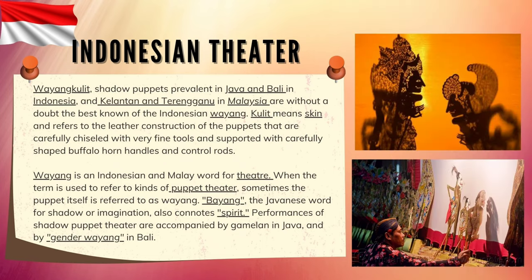Indonesian theater. Wayang Kulit — shadow puppets prevalent in Java and Bali in Indonesia, and in Kelantan and Terengganu in Malaysia — are without a doubt the best known of the Indonesian wayang. Kulit means skin and refers to the leather construction of the puppets, that are carefully chiseled with very fine tools and supported with carefully shaped buffalo horn handles and control rods. Wayang is an Indonesian and Malay word for theater. The word Bayang, the Javanese word for shadow or imagination, also connotes spirit.